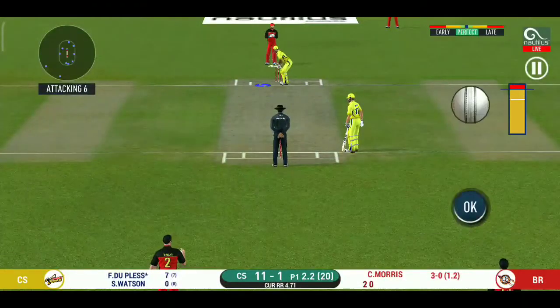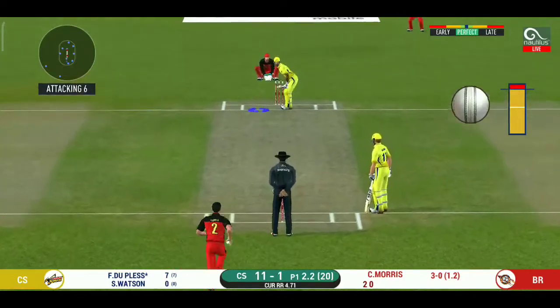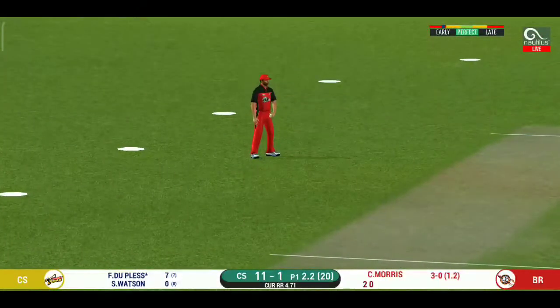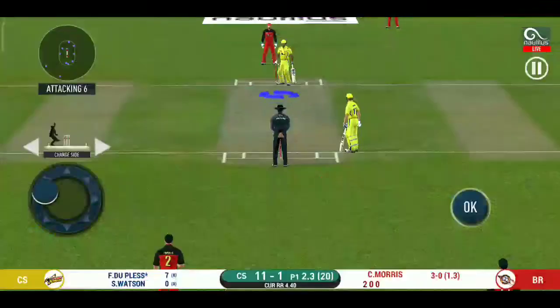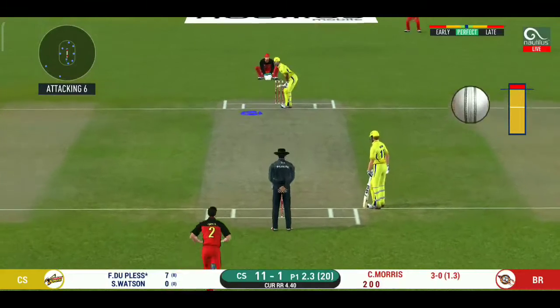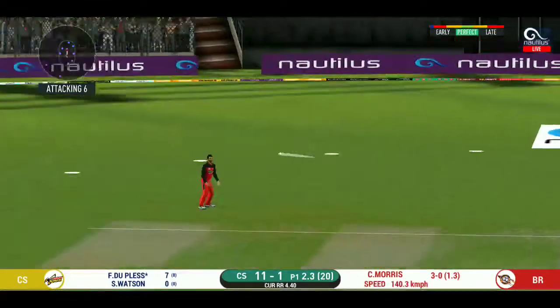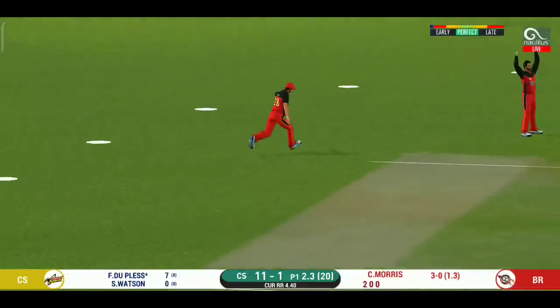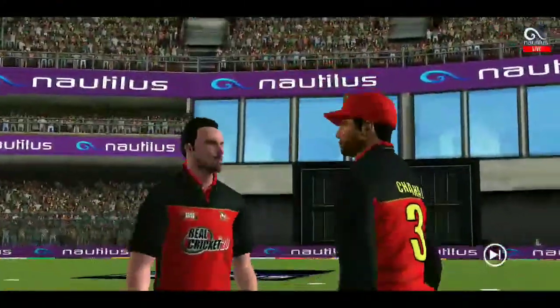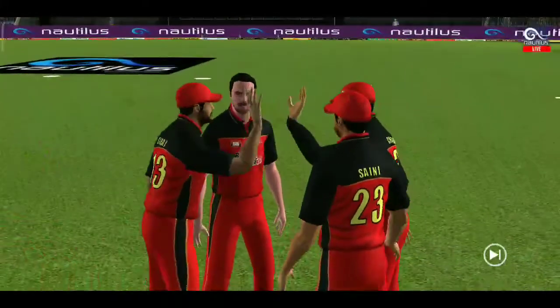There is a fielder at cover. That's hit straight to the fielder. The bowler is bowling from his favorite end. That is an excellent catch.